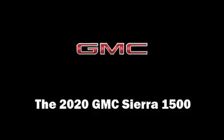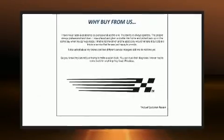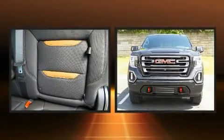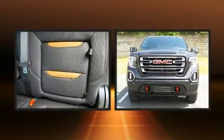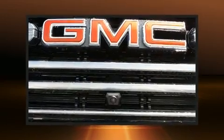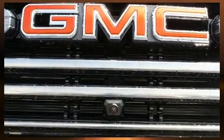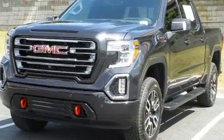You can expect a lot from the 2020 GMC Sierra 1500. This four-door, five-passenger truck offers the features and options for which you've been searching. It features four-wheel drive capabilities, a durable automatic transmission, and a powerful eight-cylinder engine.